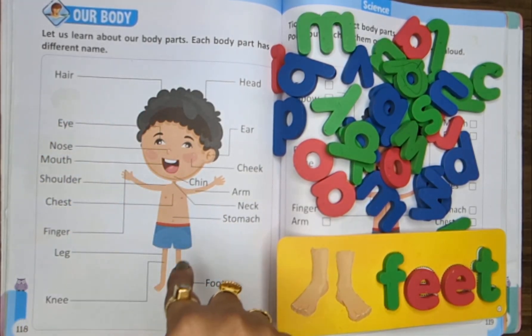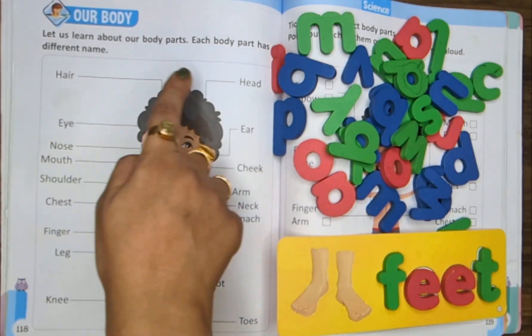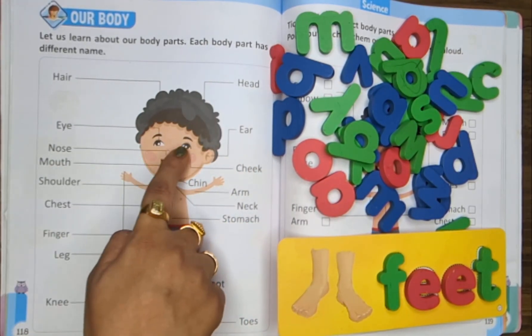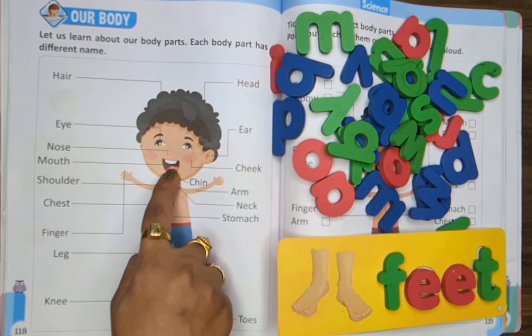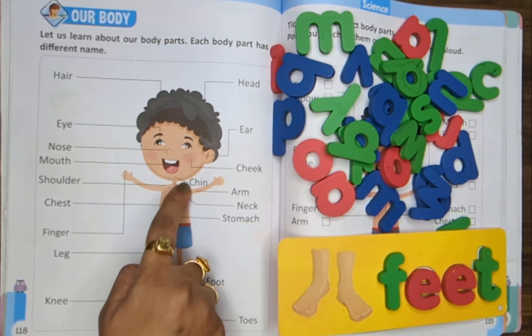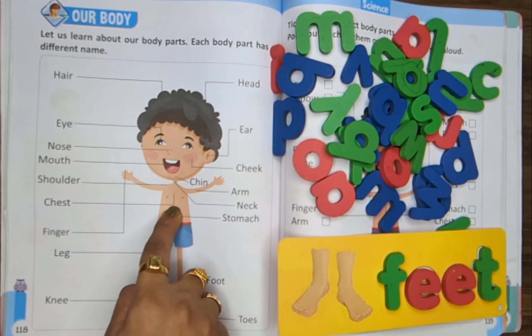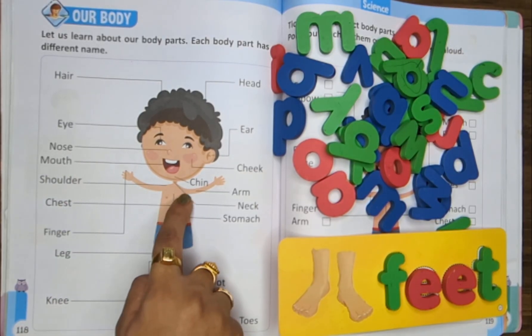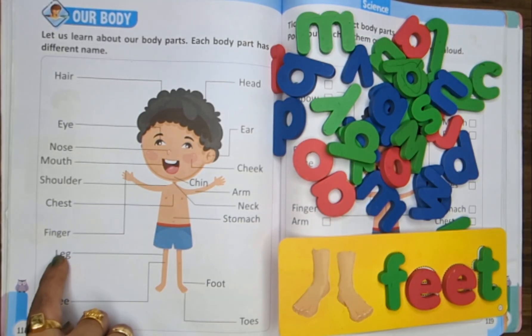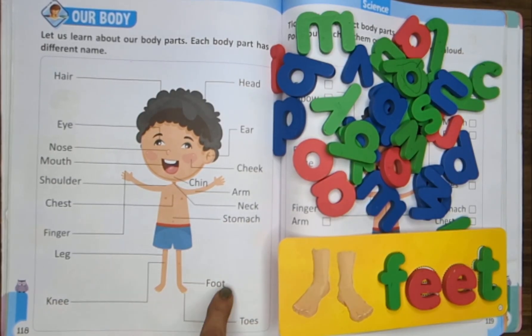So we did all the body parts. Let's have a quick revision. Head. Eyes. Ears. Nose. Mouth. Cheeks. Chin. Arm. Neck. Stomach. Shoulder. Chest. Fingers. Leg. Knees. Stomach. Foot. And toes.